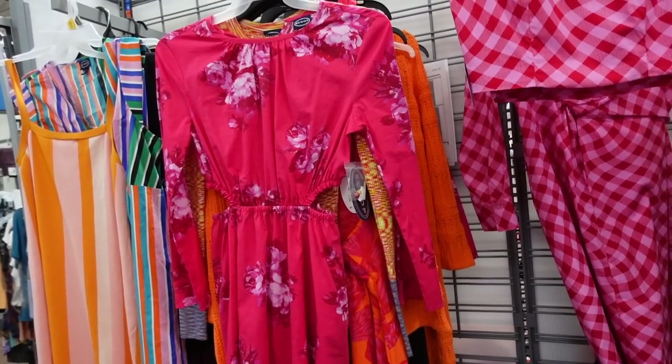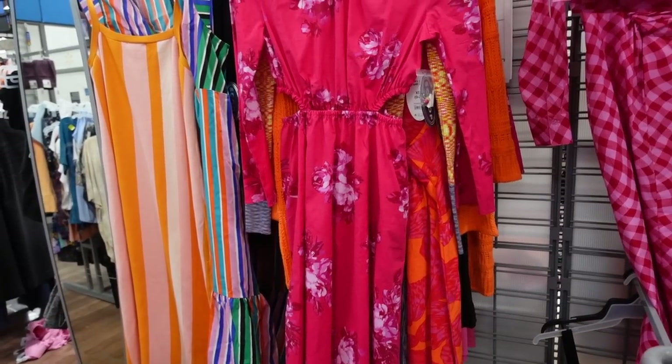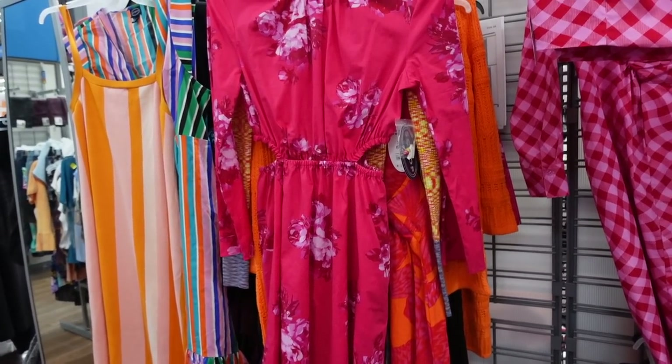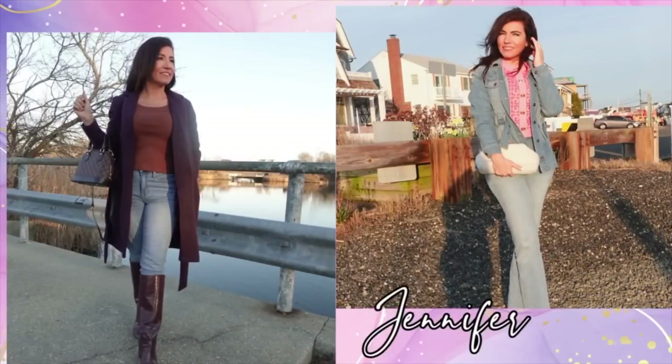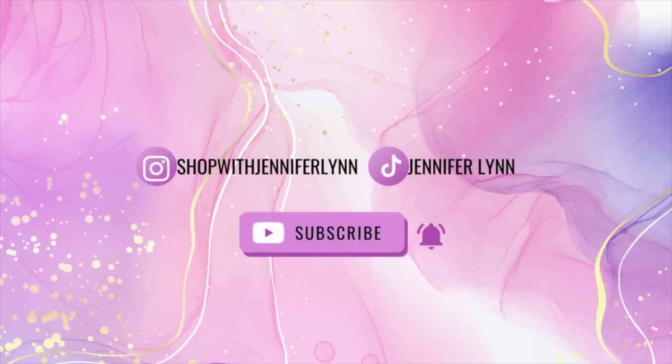Welcome back to my channel. Today I'm in Walmart sharing the sale deals this week. If you like these videos, make sure you give it a thumbs up, subscribe if you're new, and let's go shopping.